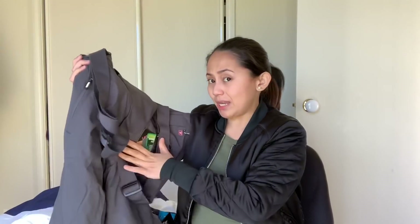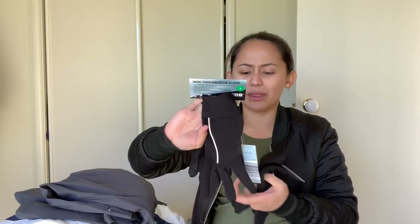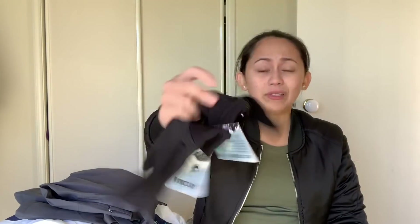Next are these touchscreen gloves — I think $15. It's very helpful when you're in the snow because you don't want to expose your hands — it's gonna freeze to death. At least this one has this touchscreen thing on the top so you can wear it while using your phone — you don't have to take your gloves off. We tried it there and it works. Not bad for $15, because in branded stores it's about $30–$40.